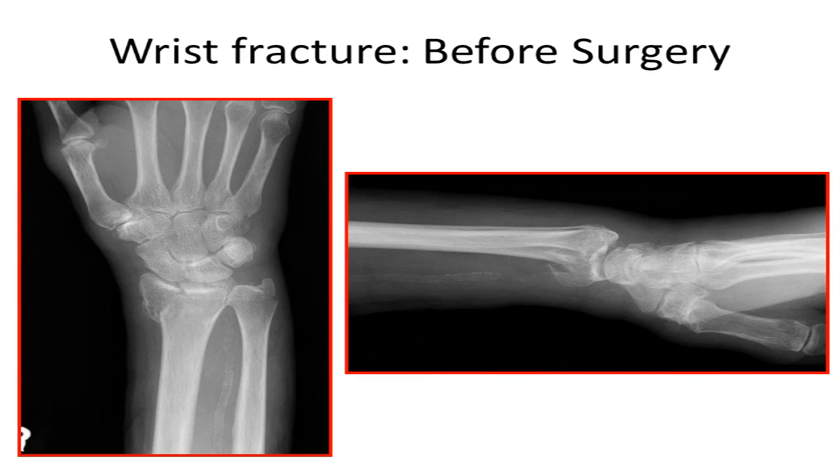A wrist fracture is a very common injury. When we're talking about the wrist, we're talking about this bone in here. This is a common injury and it can happen innocuously — for example, if you're playing sport and you trip and fall, landing on an outstretched hand. It can also happen in traumas such as a car accident or a fall from a height.